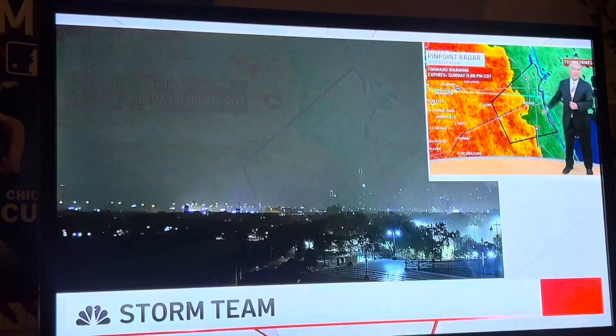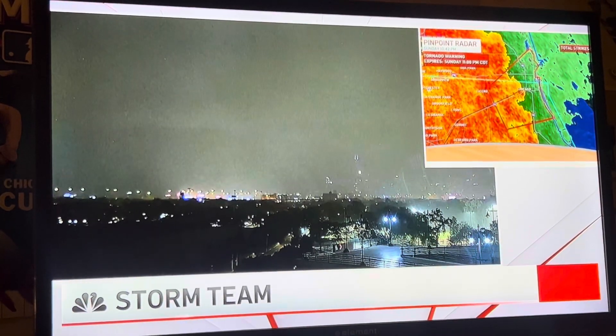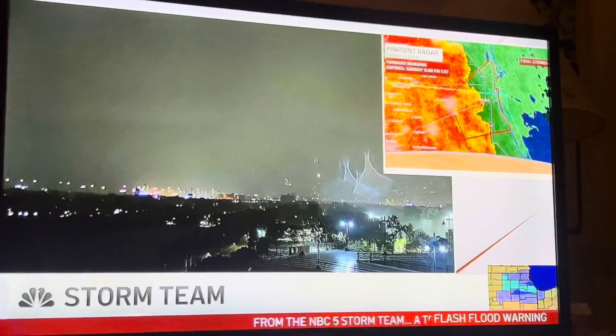Brant Miller has been on the phone and we've been monitoring this all evening. We're looking at it, and Pete, you're pointing out the inflow notches there and the fact that this is racing toward the city of Chicago.